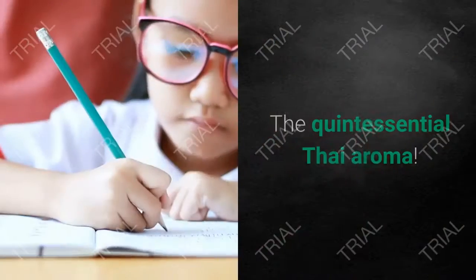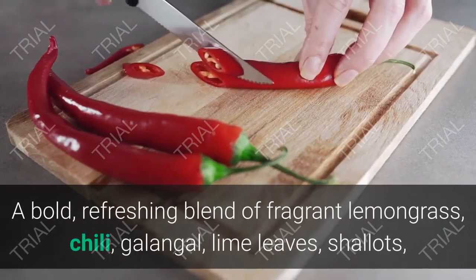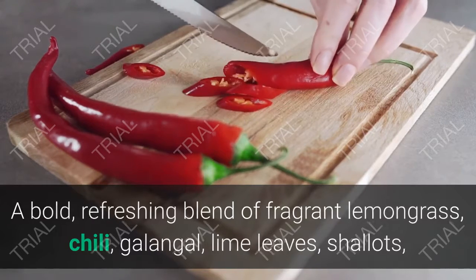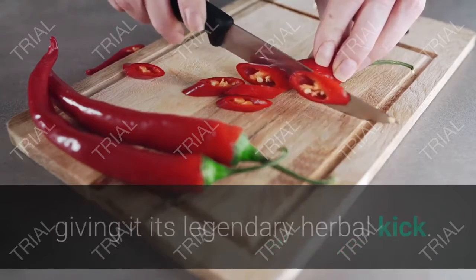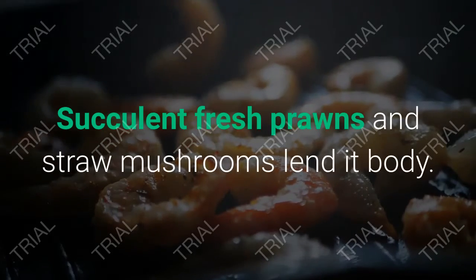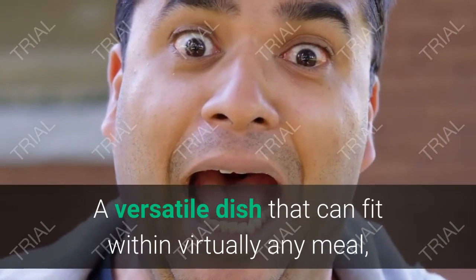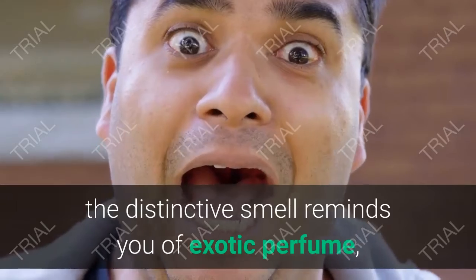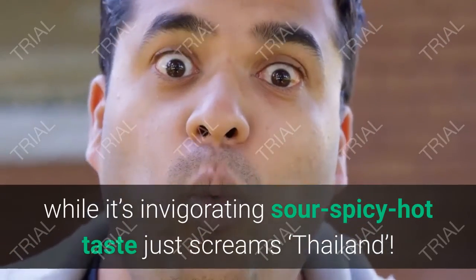1. Tom Yum Goong — Spicy Shrimp Soup. The quintessential Thai aroma: a bold, refreshing blend of fragrant lemongrass, chili, galangal, lime leaves, shallots, lime juice, and fish sauce shapes this classic soup, giving it its legendary herbal kick. Succulent fresh prawns and straw mushrooms lend it body. A versatile dish that can fit within virtually any meal, its distinctive smell reminds you of exotic perfume, while its invigorating sour, spicy, hot taste just screams Thailand.